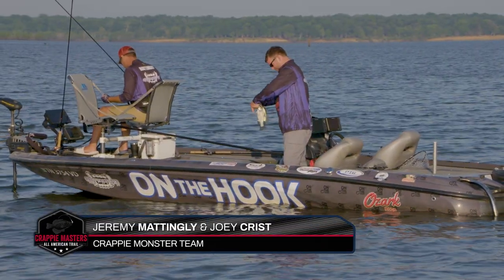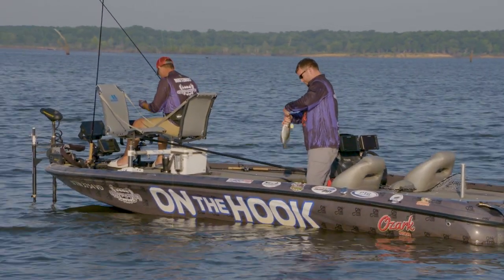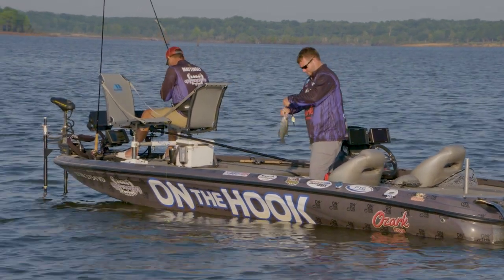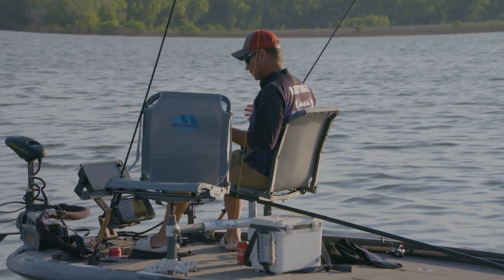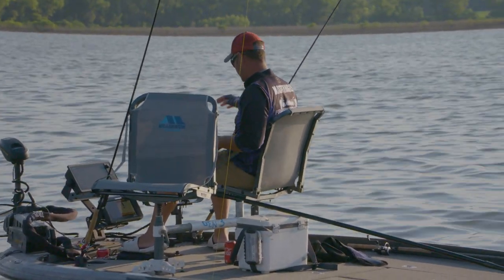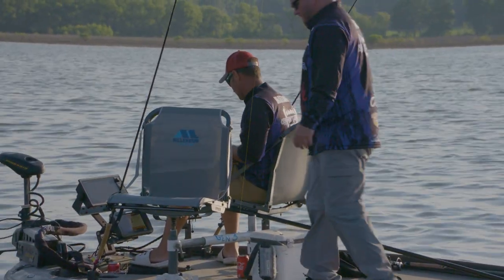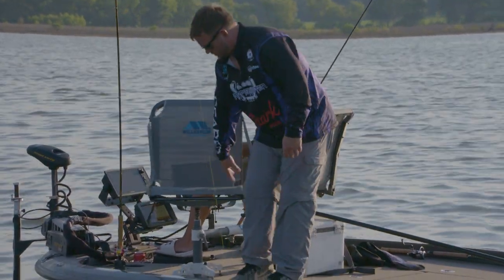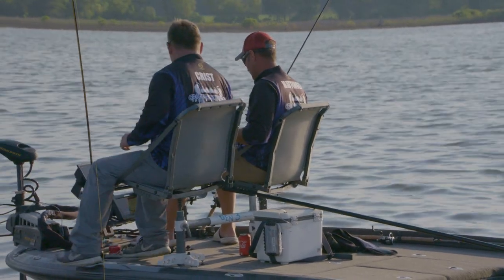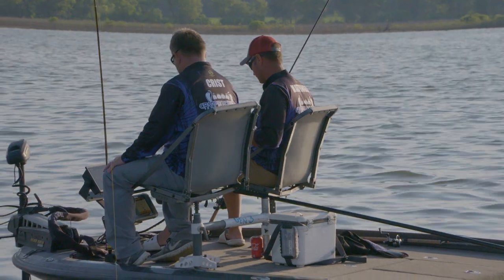Jeremy Mattingly and Joey Crist are finding it to be a light bite, especially with short striking black crappie. Right now we are fishing a railroad track right down through here. It's got everything that a crappie needs to never have to leave — a little hump so they can get in shallower water with a lot of stick-ups and old trees on each side. There's a deep hole out here to the left. So far this morning we've put four fish in the boat, fishing for an hour and 25 minutes.